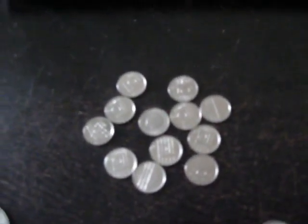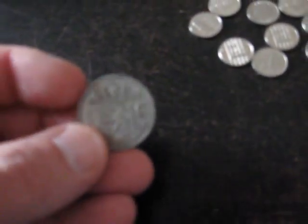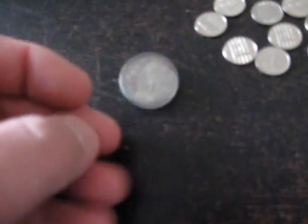I've got some 10 cent coins, some 25 cent coins, some guilders, and I've got a silver guilder from 1956. Pretty cool coin.